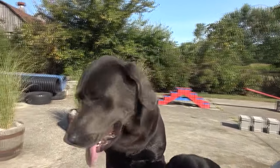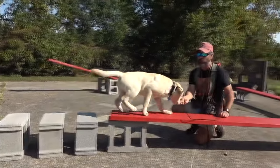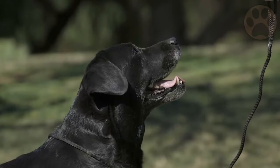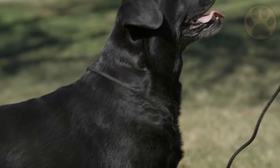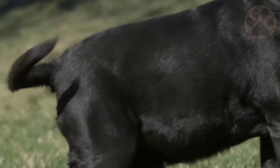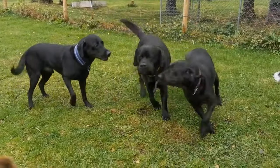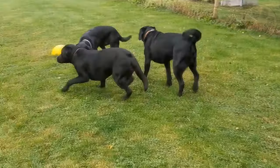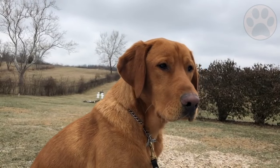One type was bred for the show ring, where appearance matters. These dogs were not required to work, and embellishments in their conformation began to emerge. They became known as English Labs. At the same time, working-type Lab dogs began flourishing in competitions known as field trials, where speed and agility were the most desirable qualities. These are now what we know as American Labs.